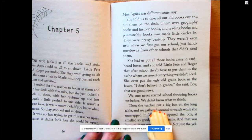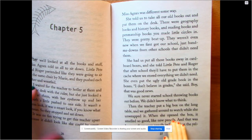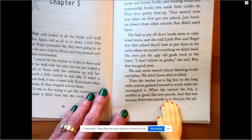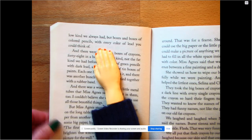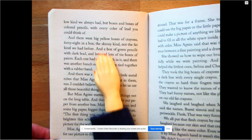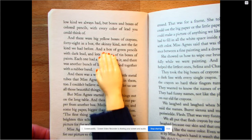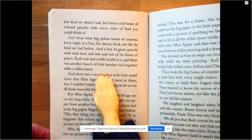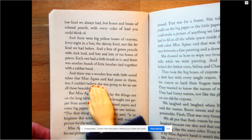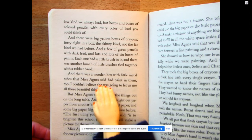Then the teacher put a big box on the long table and we gathered around to watch while she unwrapped it. When she opened the box it smelled so good, like new pencils — and that was because there were pencils in it. Not just the yellow kind, but boxes and boxes of colored pencils with every color you could think of. And there were big yellow boxes of crayons, 48 in a box, the skinny kind. And a box of green pencils with dark lead, and lots of tin boxes of paints, each with a little brush. And a wooden box with little metal tubes that Miss Agnes said also had paint in them.